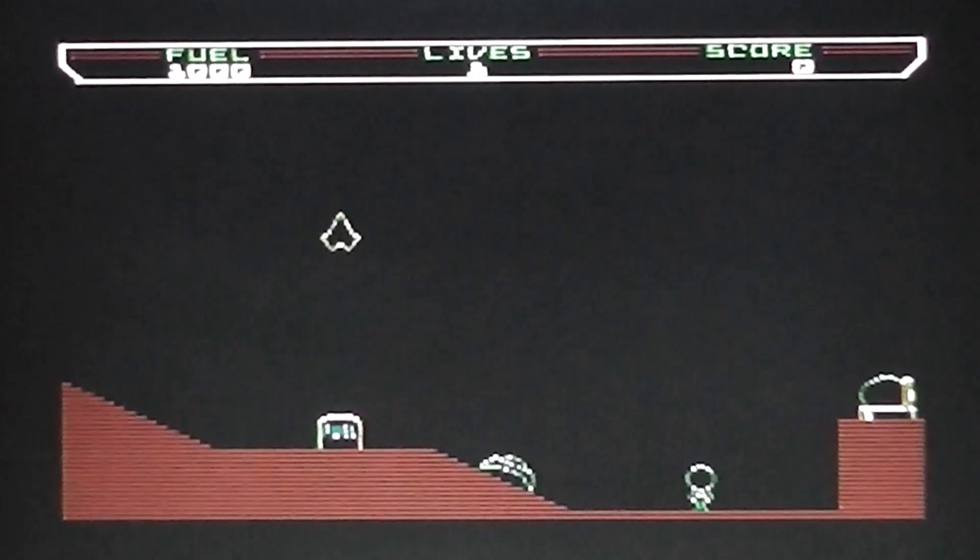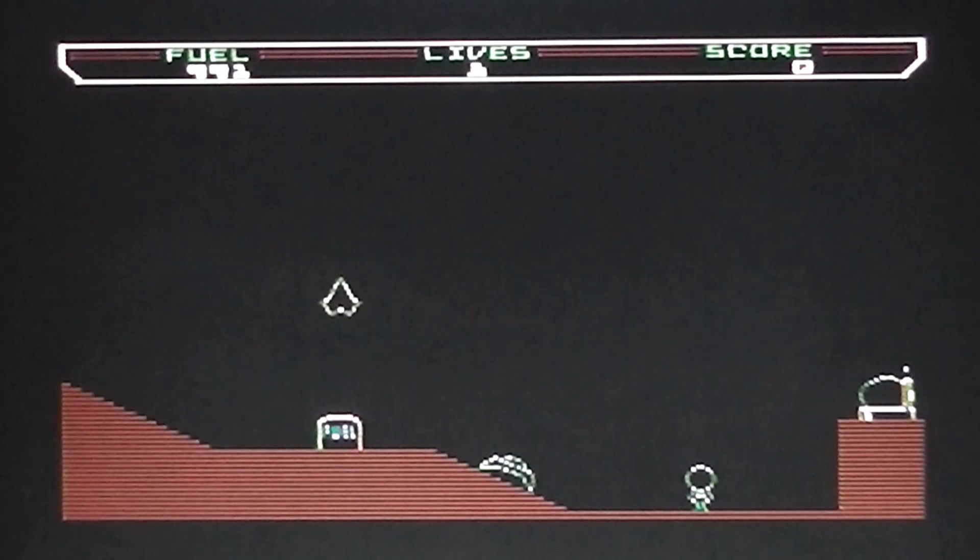There's no in-game music, so you only hear that Rob Hubbard tune on the title screen. The aim of the game is to collect the little round pod and take it to the top of the screen and escape to the next level.